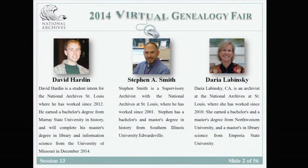Stephen A. Smith is a supervisory archivist, Daria Lubinsky is an archivist, and David is a student intern. They all work at the National Archives in St. Louis, Missouri. Thank you so much and good morning. On behalf of Daria and Steve, I just want to welcome everyone here for our presentation.